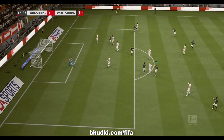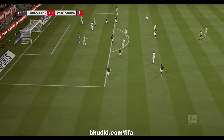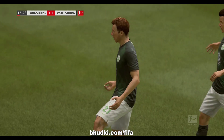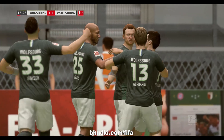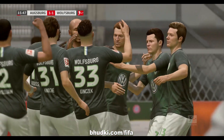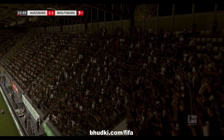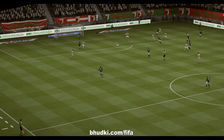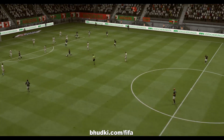He's trying it on from distance, and there is the goal that brings them level — it's been coming. Just looking at this again, you can see the range from which he took that shot.